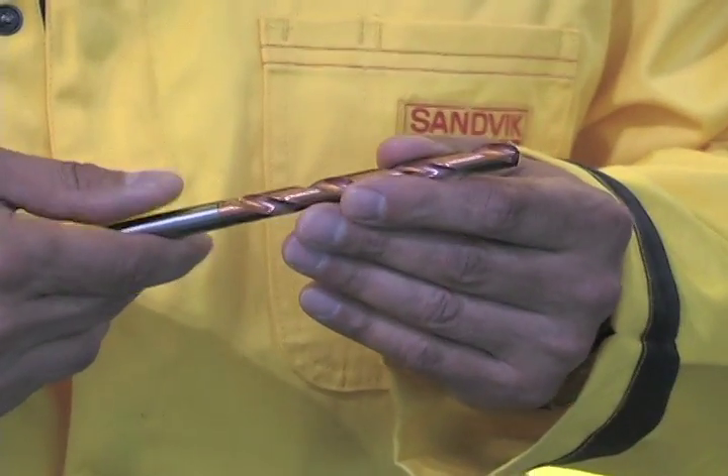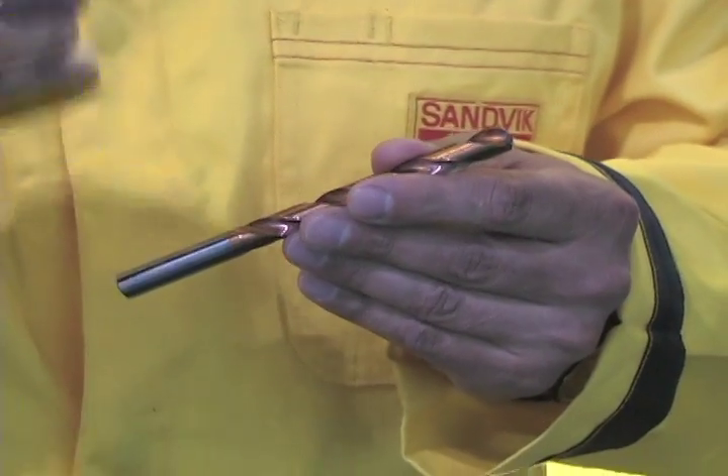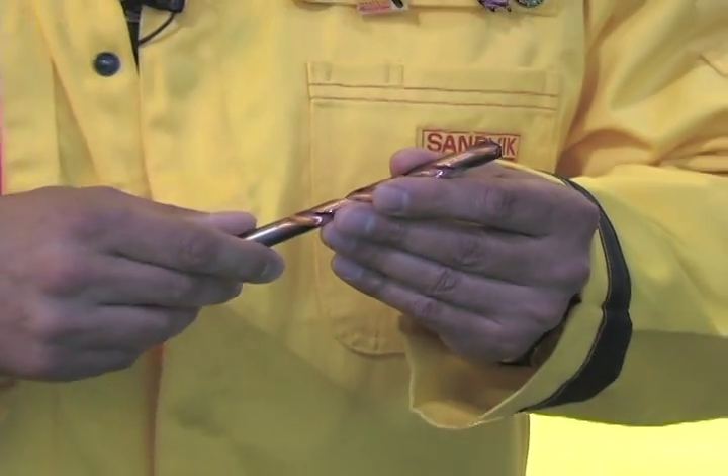This coming October 1st, Sandvik will be releasing an 860 NM geometry designed specifically for aluminum machining, with a unique geometry suited only for aluminum applications. Currently they are also testing an 860 program for stainless steel applications. The goal is to have a complete family of drills designed specifically for material groups to give customers optimized performance in those areas.